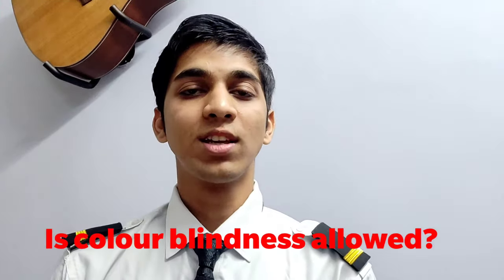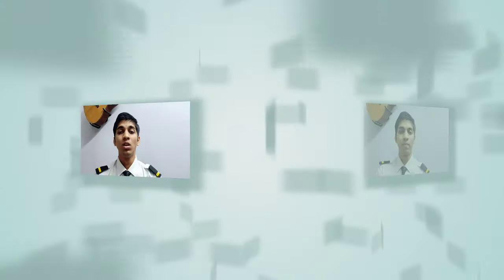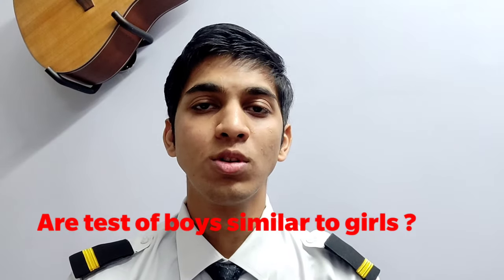Is color blindness allowed? No, color blindness is strictly prohibited for Indian pilots, whether civil or military. You won't be able to see the data shown on the screen of an aircraft, so color blindness is not allowed.